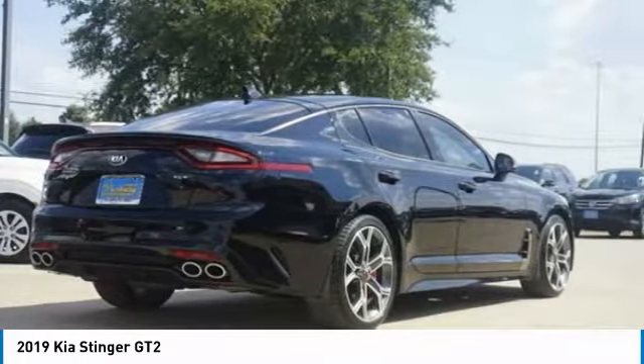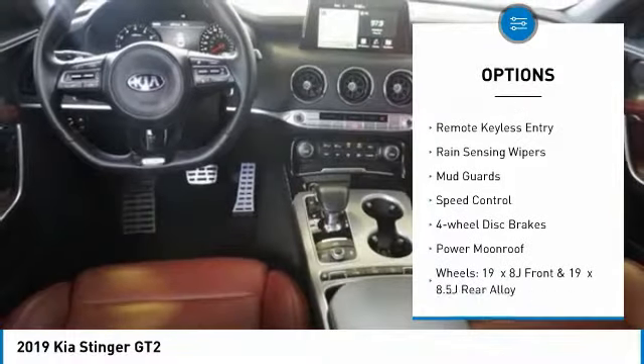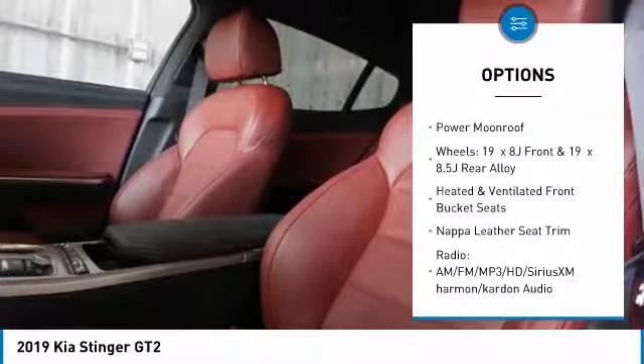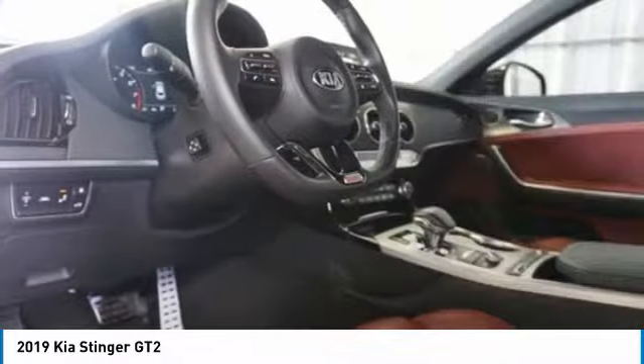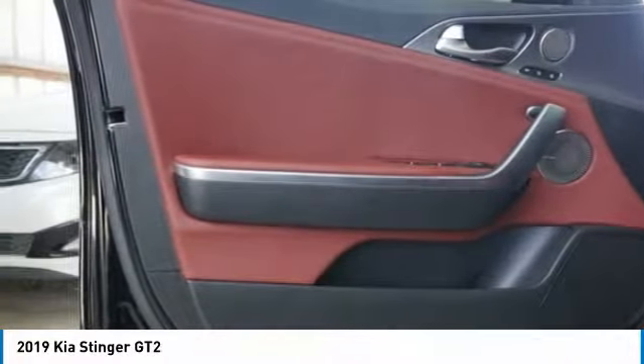Here are some of this vehicle's great options: electronic stability control, power liftgate, brake assist, traction control, remote keyless entry, rain-sensing wipers, mud guards, speed control, four-wheel disc brakes, and power moonroof.